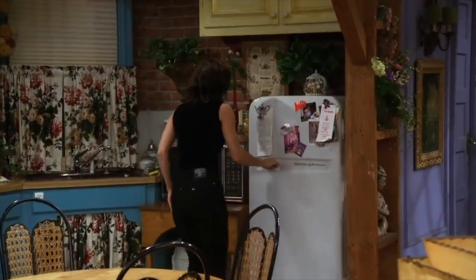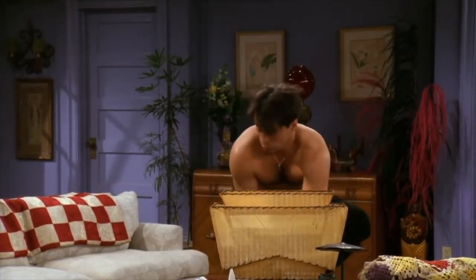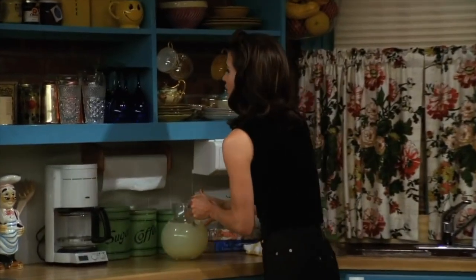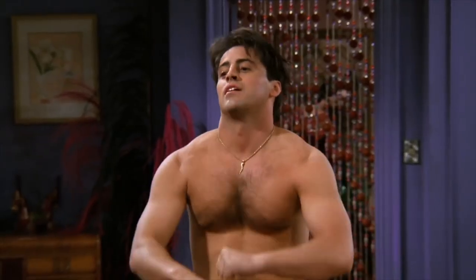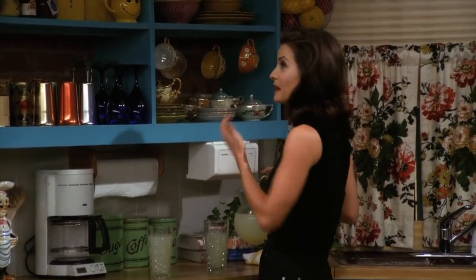Seafoam green was a very popular color starting in the 50s, which makes sense considering Monica's grandmother was born around 1907, meaning she was part of the greatest generation — the generation that mainly gave birth to the baby boomers. We know this because Monica said, 'This place is really my grandmother's. I got it from her when she moved to Florida, otherwise I could never afford a place like this. So if the landlord ever asks, I'm an 87-year-old woman who's afraid of her VCR.' Most people only get to remodel once or twice in their lives, so a visually up-to-date kitchen remodeled when her grandma was 43 and most likely financially stable makes sense.